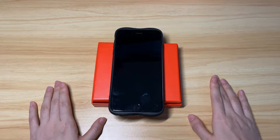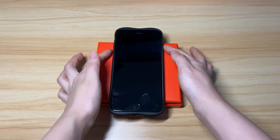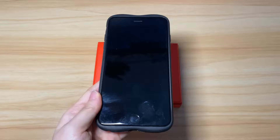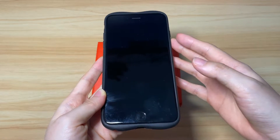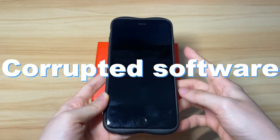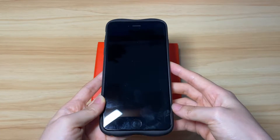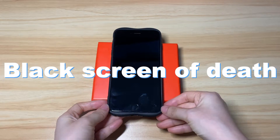If your iPhone 7 screen turns black suddenly while using, shuts down, and the screen doesn't respond no matter which button you press, the battery might be draining out. If your iPhone 7 screen is black but the phone is still on — you can hear notifications, sound, or feel vibration — the software may have gotten corrupted temporarily. If your iPhone 7 stuck on a black screen can't be recognized by iTunes or Finder after charging, it could be a black screen of death issue.